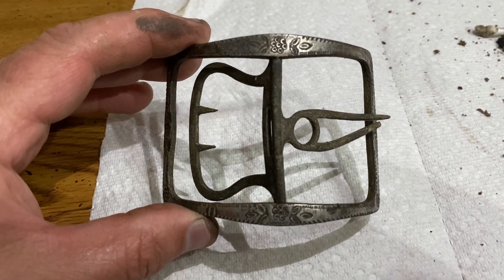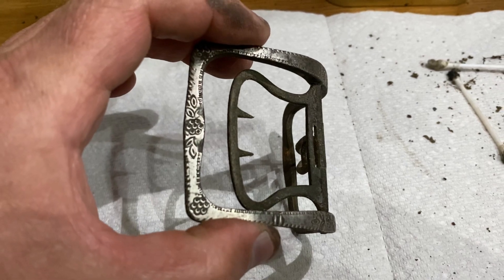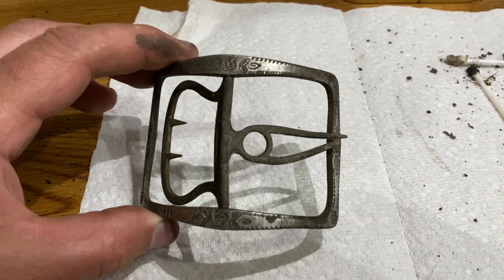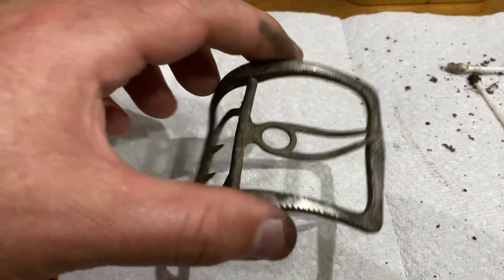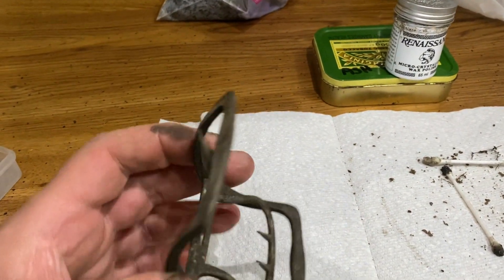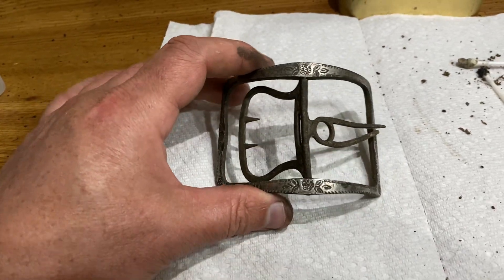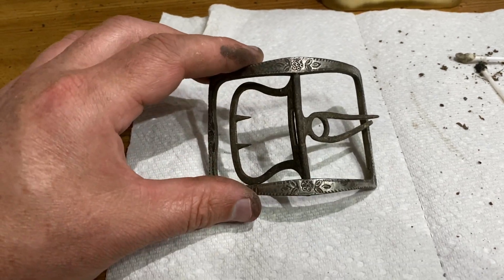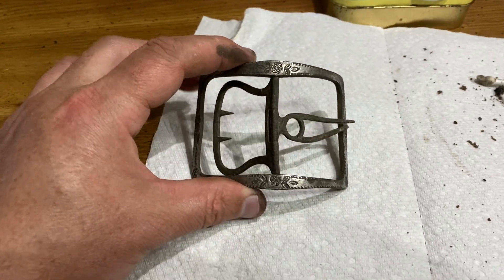Well guys, look at today's shoe buckle find — what a beauty! Look at that applied silver front and all that decoration on there. Probably 1770s I'd say, sort of that type of period. On the back — bronze. Nicely slicked up with renaissance wax. The front — it looks like no water has been on this. I cleaned it with an old trick from the old country — a little bit of cigarette ash and a little bit of moisture on the front, just to clean up that applied silver. And there you go. Thanks for watching, really appreciate it, and we'll see you next time. Cheers guys, bye.